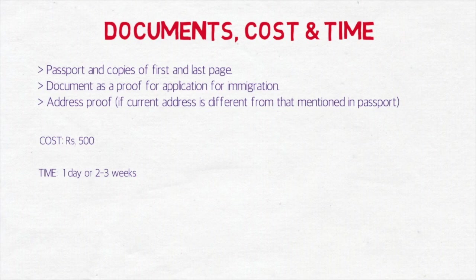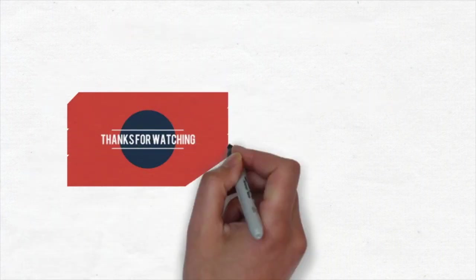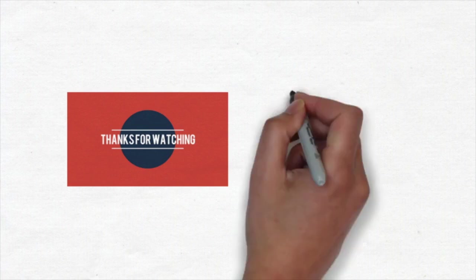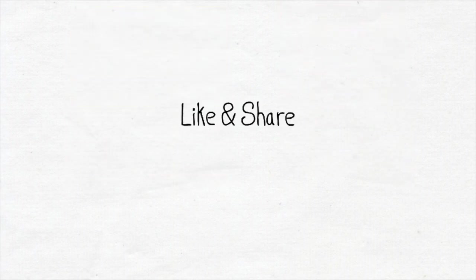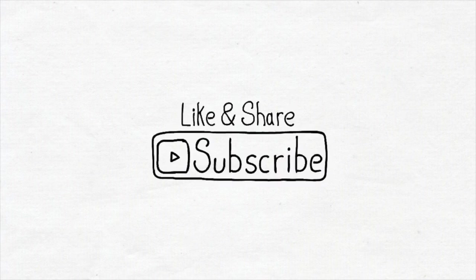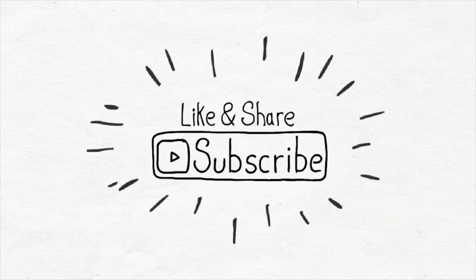Thanks for watching. If you have any queries or doubts, please comment in the comment section below. I'd love to hear your feedback. Please like, share, and subscribe if you haven't subscribed yet. Thank you.